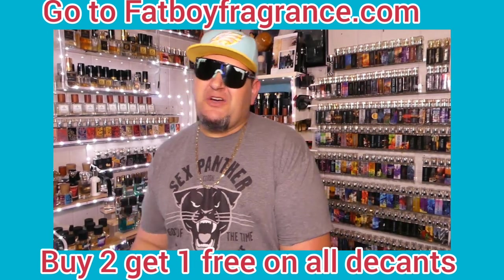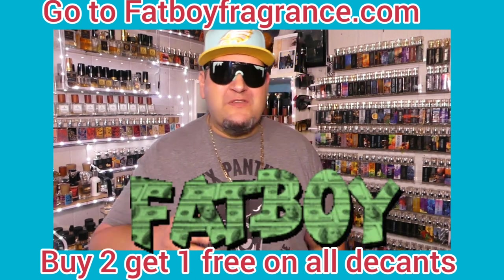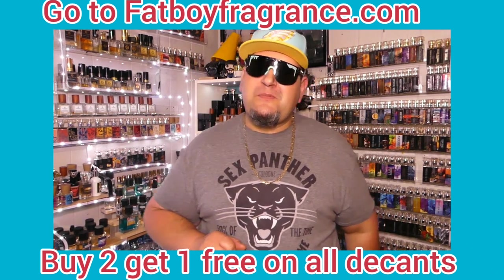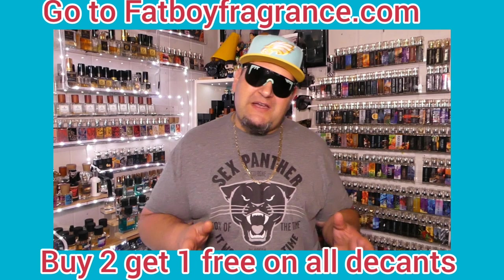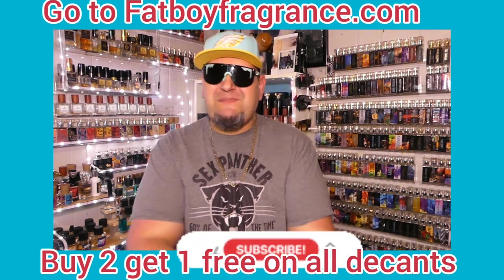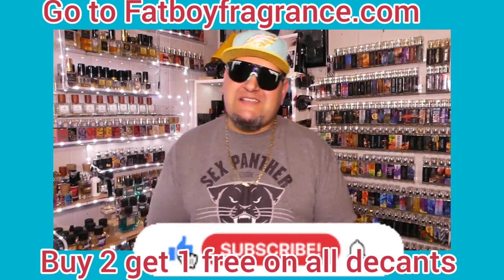What's going on everybody, it is your boy and today we got a great list - a new thing I'm starting, hope you enjoy it. Before we do that, I want to say thank you to everybody showing up and showing the love, we appreciate it. And if you are new, hit the like and subscribe baby, join this fat boy family.